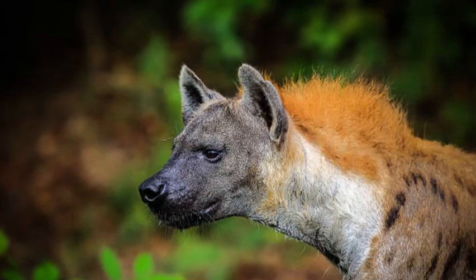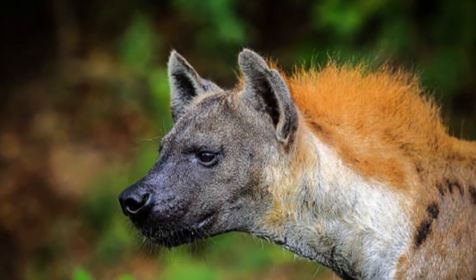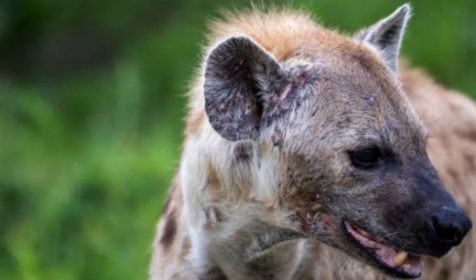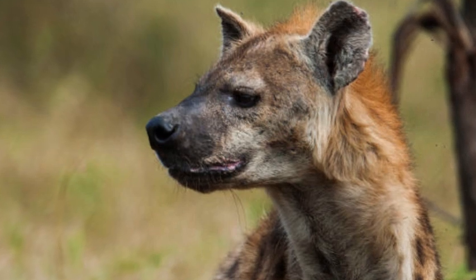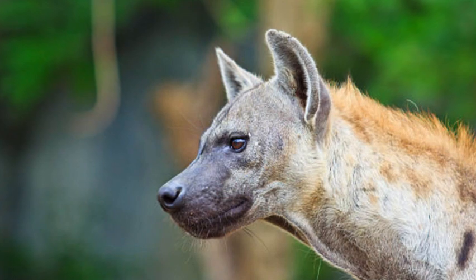Brown hyenas are found in southern Africa and have a shaggy coat that ranges in color from light brown to dark gray. They are scavengers, but they also hunt small animals and consume plant matter. Brown hyenas have a solitary lifestyle, with males and females coming together only for mating purposes.